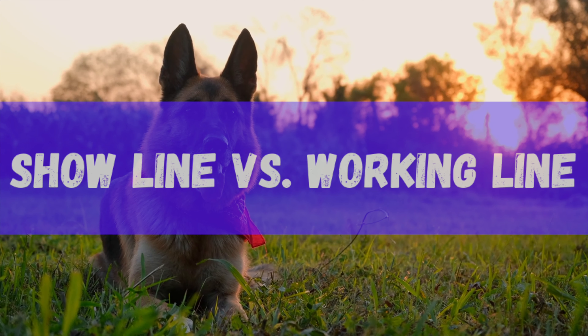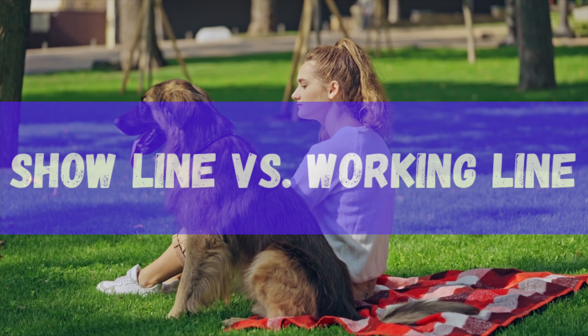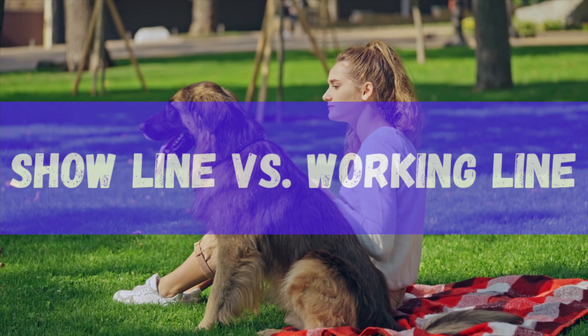The German Shepherd is the fourth most popular dog breed in the United States. It originated in Germany in 1899 and was used as a sheepdog.